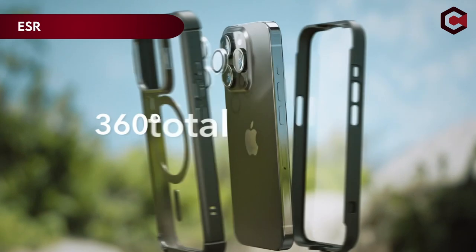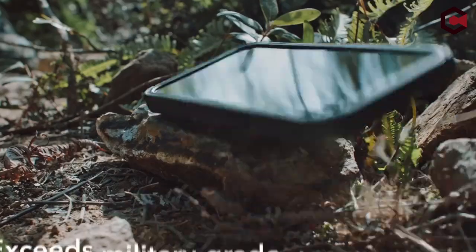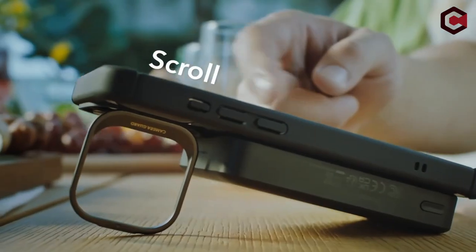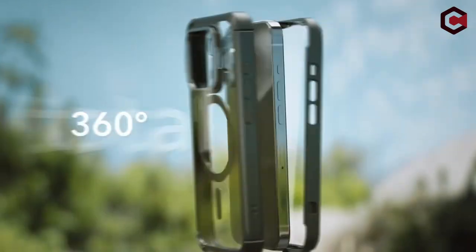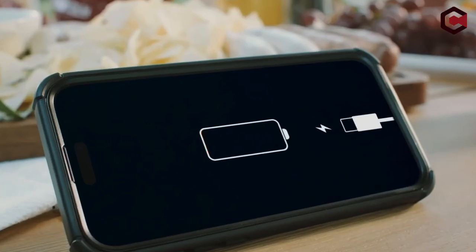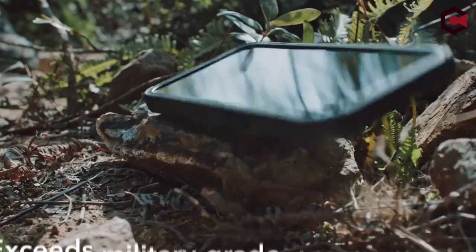On number 9: ESR. At its core, this case boasts a scratch-resistant acrylic back case fortified with shock-absorbing air guard corners and dust shields. This combination results in protection that goes above and beyond military-grade standards, safeguarding your device from drops, impacts, and even dust. The ESR case also enhances the user experience with its fully adjustable Stash Stand, offering stable hands-free viewing in both portrait and landscape orientations — adjustable to any angle between 15 and 85 degrees, perfect for FaceTime calls or binge-watching your favorite shows.